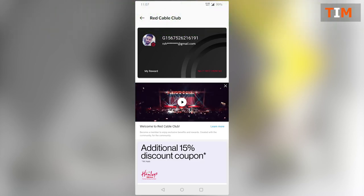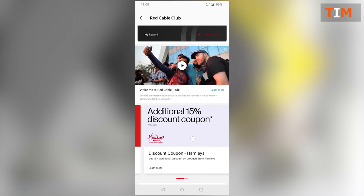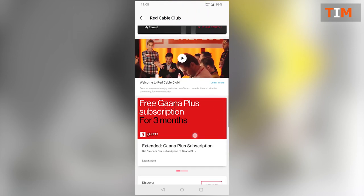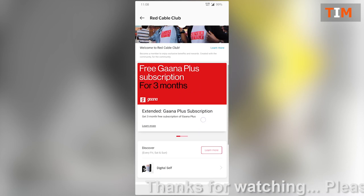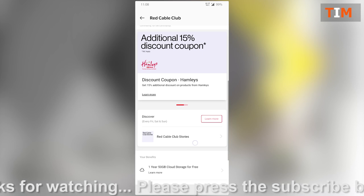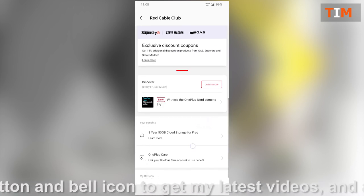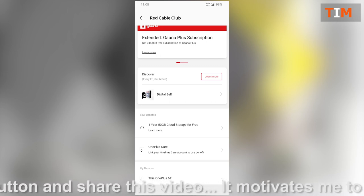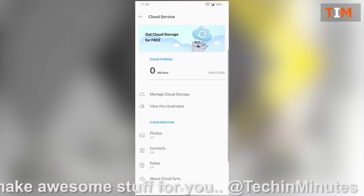The registration is simple and will give you the most exciting offers for future deals. Here you can get an additional 15% discount coupon on Hamleys, for example. There is another offer — free Gaana Plus subscription for three months. There are many exciting offers from Red Cable Club, and one of the most exciting is one year 50 GB cloud storage for free.